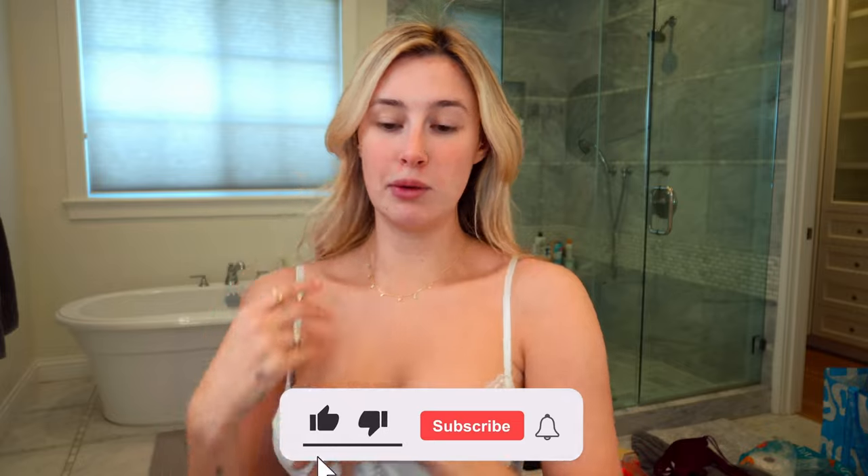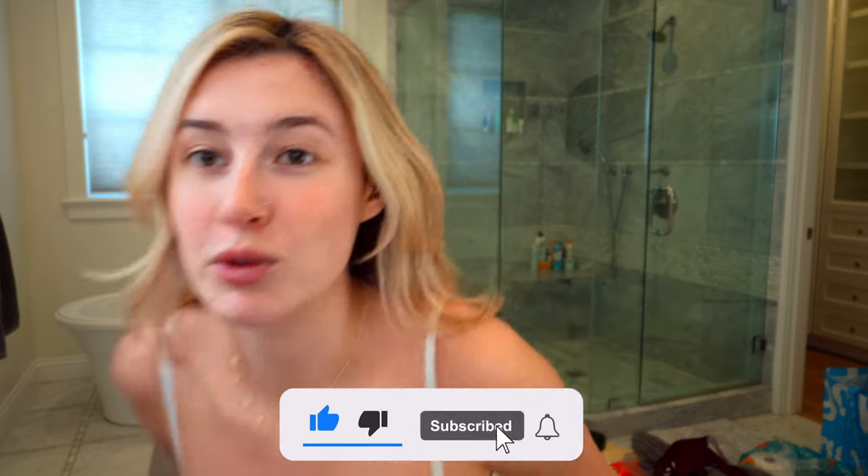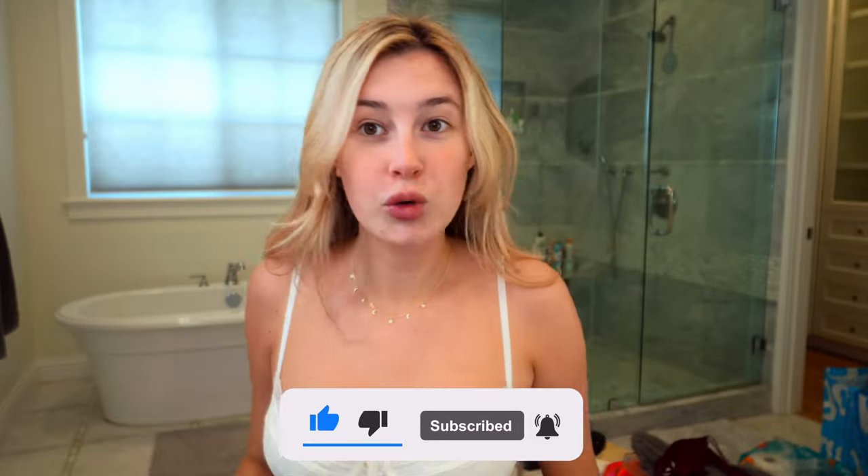Don't forget to like, subscribe, comment, tell me what you want to see. I just moved into my new house, so maybe I'll do a house tour or something next. But yeah, let's start with some skincare.